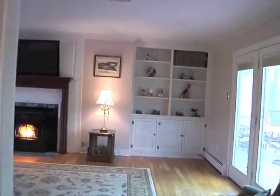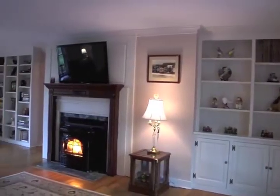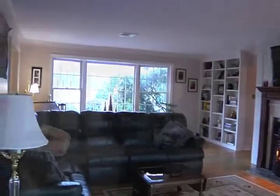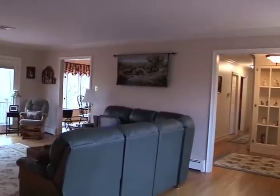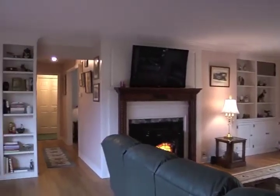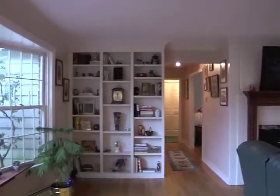The living room is extremely spacious and invites you in. A pellet stove offers extremely energy efficient heat. The built-ins are custom and the glass door to the deck and the oversized bay window allow the room to fill with natural light.